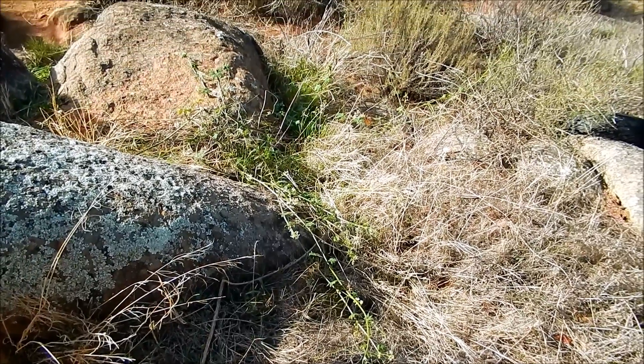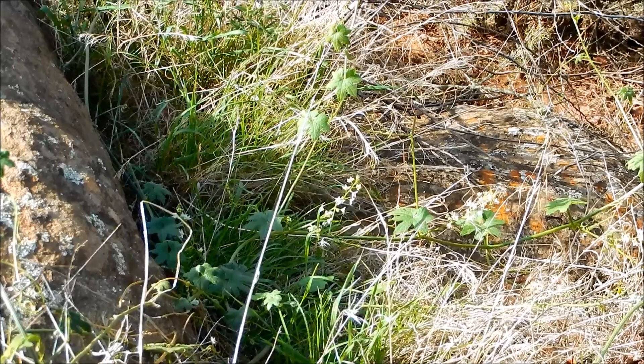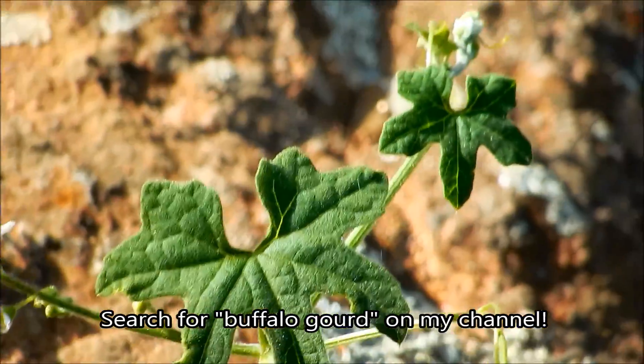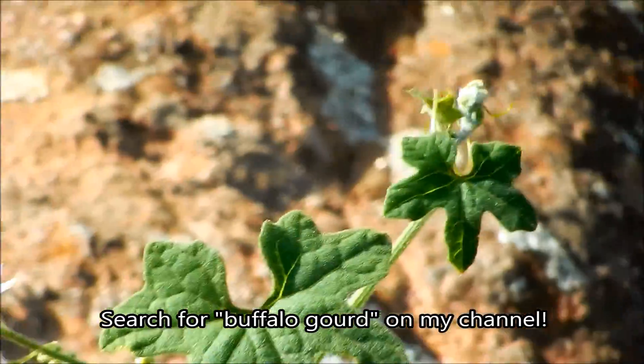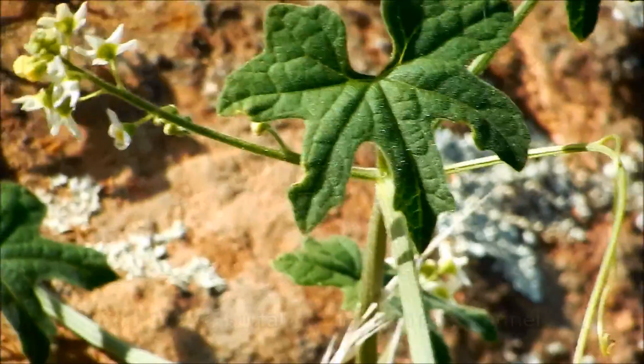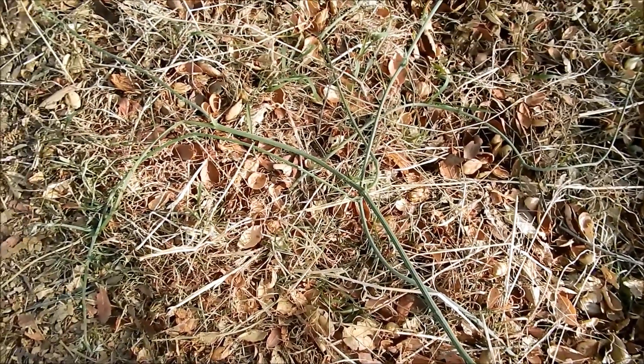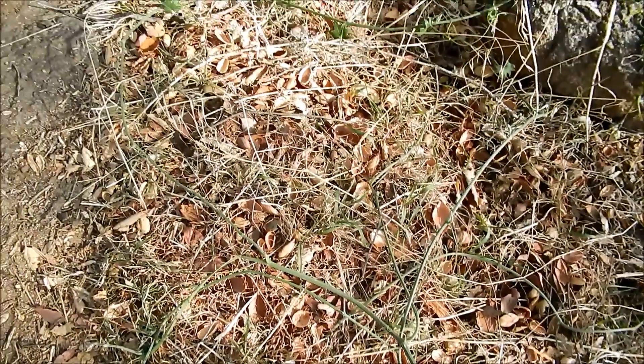When I first saw this vine in the chaparral I was immediately reminded of the buffalo gourd, and I have a video of that on my channel as well — you can do a search for it. The buffalo gourd has a giant tuber that's perennial, and much like this plant it sends out seasonal or annual vines that shrivel up and die by the end of the season.